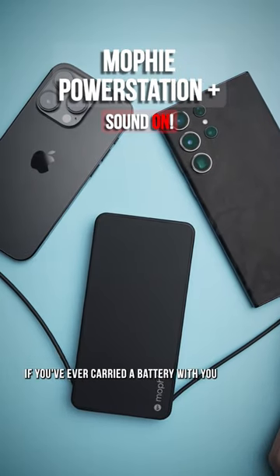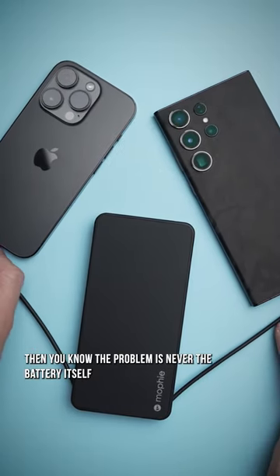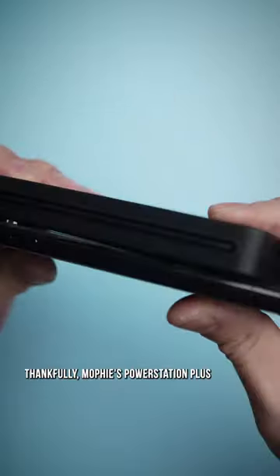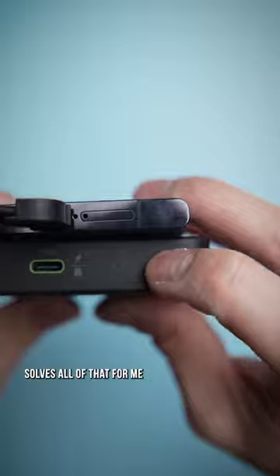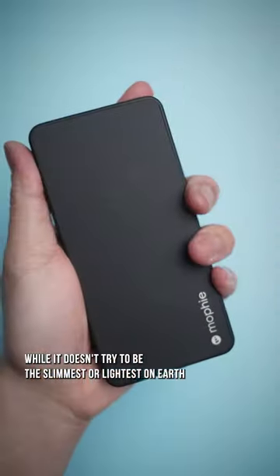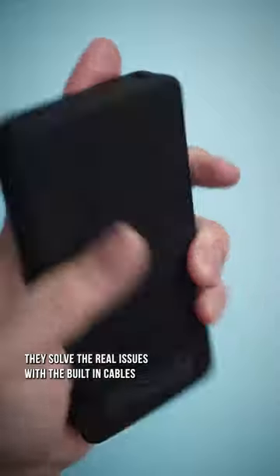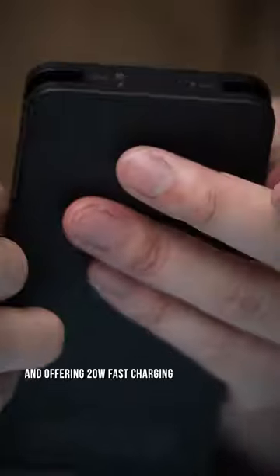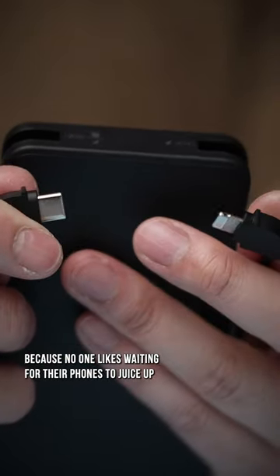Now if you've ever carried a battery with you, then you know the problem is never the battery itself, it's the damn wires. Thankfully Mophie's Power Station Plus with 10,000 milliamps of charge solves all of that for me. While it doesn't try to be the slimmest or lightest on earth, they solve the real issues with the built-in cables, sturdy construction, and offering 20 watt fast charging because no one likes waiting for their phones to juice up.